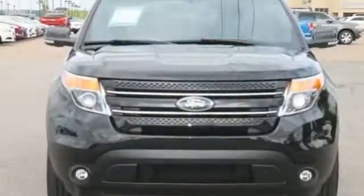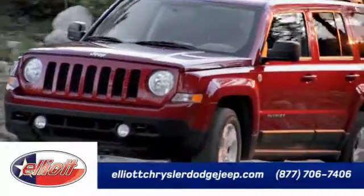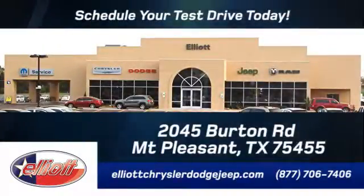Come see it for yourself before it's gone. Elliott Chrysler Dodge Jeep — schedule your test drive today. We are located just off I-30 on Burton Road in Mount Pleasant.